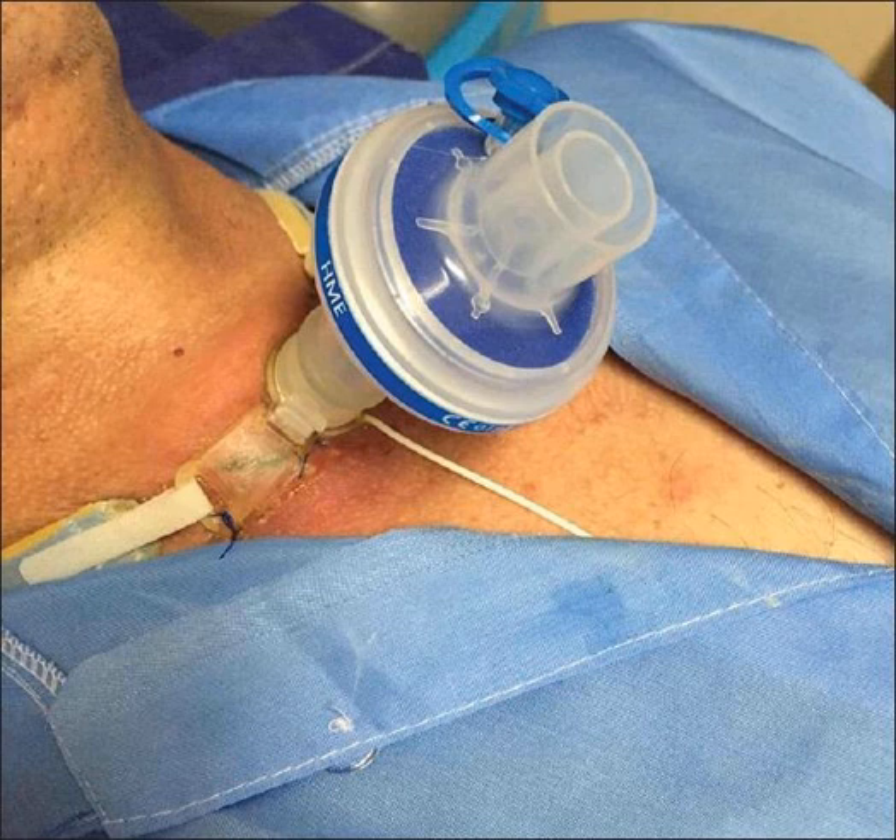If the bleeding continues, we do other resuscitation measures like initiating mass transfusion protocol, IV access, and calling for lots of help. The heroic last measure, if you can't stop it with a balloon, is to take out the tracheostomy and put a finger into the tracheostomy stoma to compress the artery behind the sternum. You push up towards the front of the sternum, compressing the artery between your finger and the sternum to stop the bleeding. If you're lucky enough to stop the bleeding that way, you go to the operating room with your finger on that artery until the bleeding can be controlled.